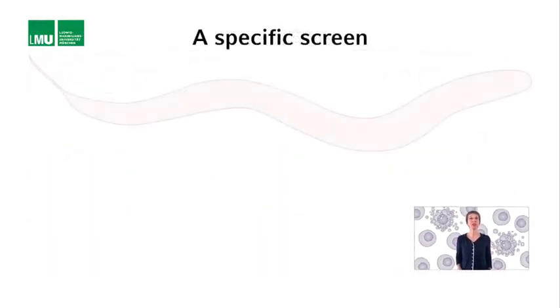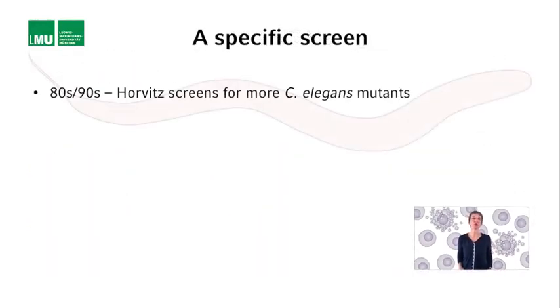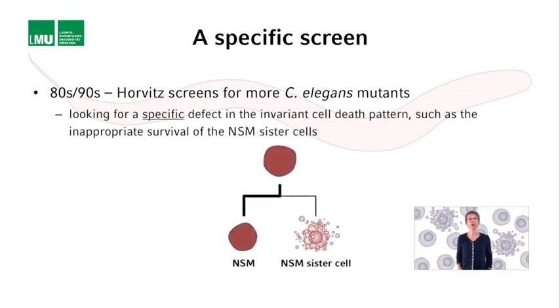This was used as an assay by Bob Horowitz and co-workers in the late 1980s and early 1990s, to screen for more C. elegans mutants with a defect in the invariant pattern of cell death. However, the goal of this screen was not only to identify mutations that caused a general block in apoptosis, such as loss-of-function mutations of Z3 and Z4, but to identify mutations that block specific cell death events only, such as the death of the two NSM sister cells.